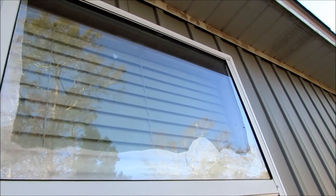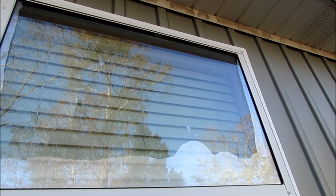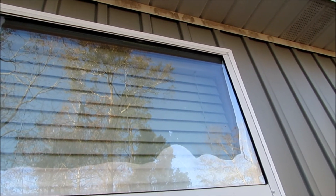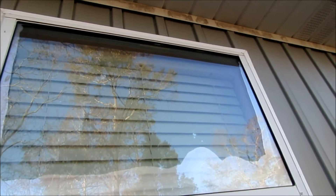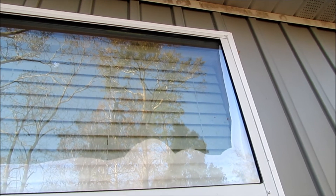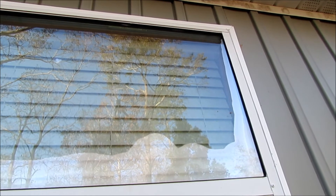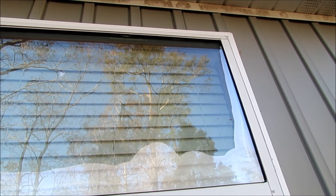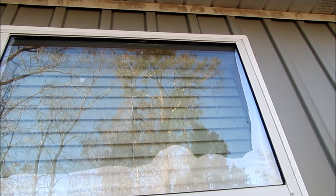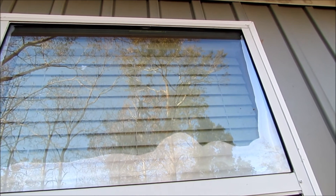When the seal becomes broken, the gas escapes and moisture can get in between these two layers of glass and create this fogging. Sometimes this isn't apparent during inspections because the atmospheric conditions have to be just right for that moisture to appear. So if you're buying a home and the inspector says the windows look pretty good, and then you go back and find fogging between one of your windows, that may not have been apparent at the time of the inspection — it could show up weeks or months down the road.